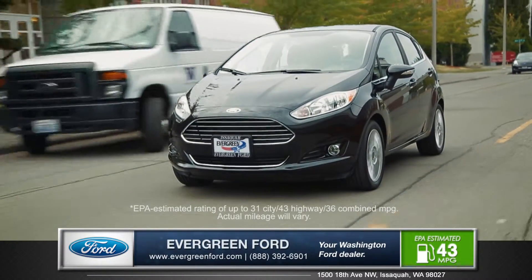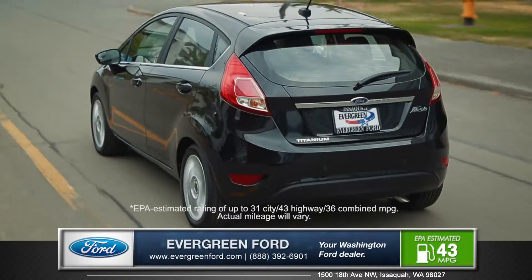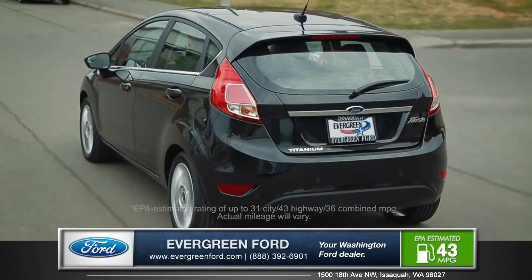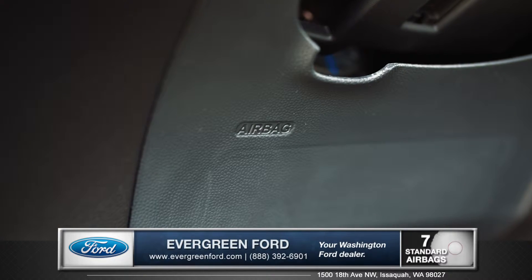The Fiesta offers several engine options including the award-winning turbocharged 1.0 liter EcoBoost engine with 123 horsepower and an EPA estimated 43 miles per gallon on the highway. The Fiesta comes with seven advanced airbags including a driver's knee airbag.